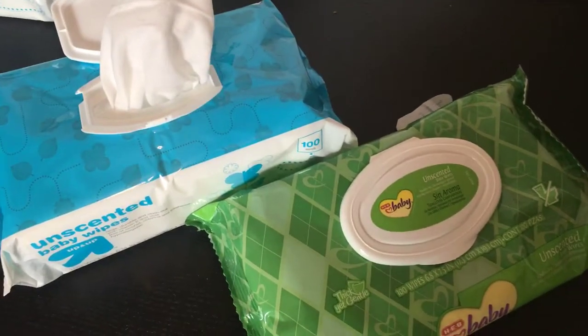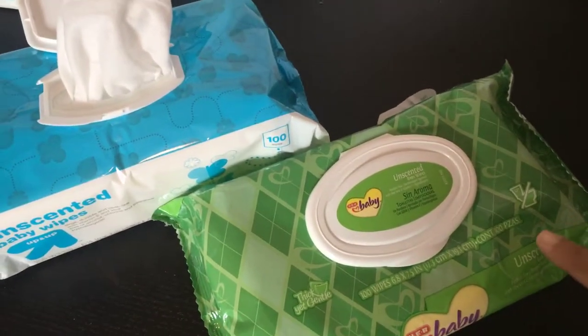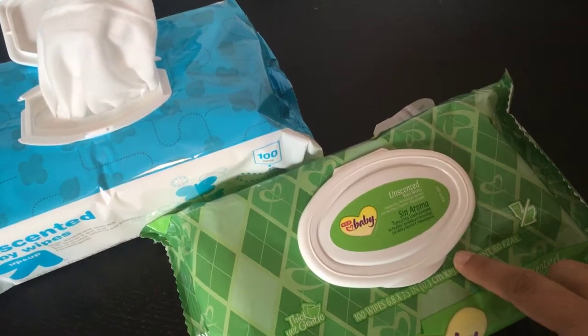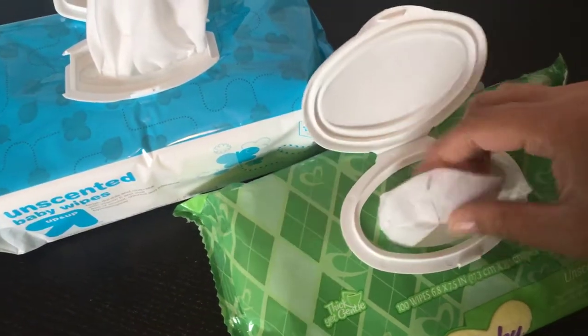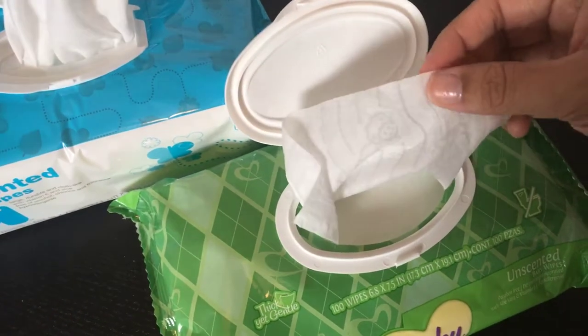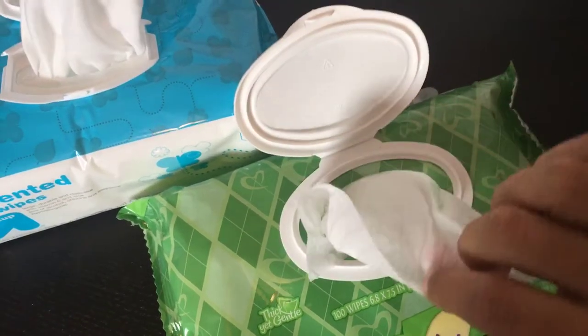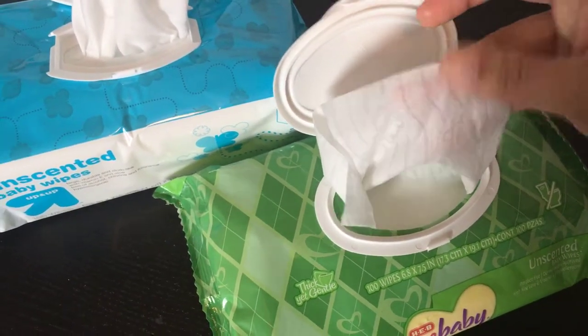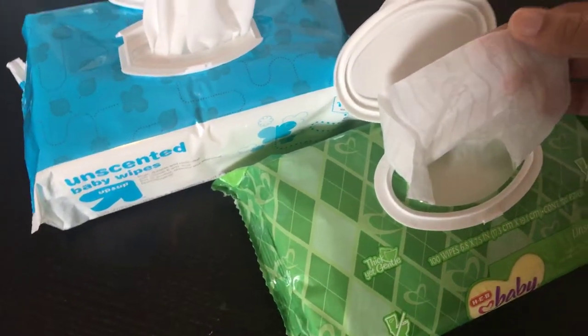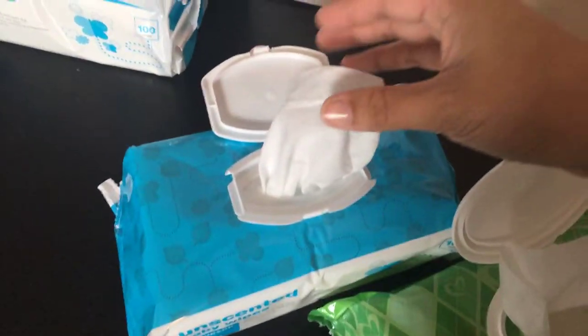One day when we ran out of wipes, I ran to H-E-B, and I love H-E-B products, so I thought I'd try their unscented baby wipes. And they were not that great. They reminded me of the Huggies wipes — kind of thin and really wet. You can kind of tell the difference. They look more like the Huggies wipes.